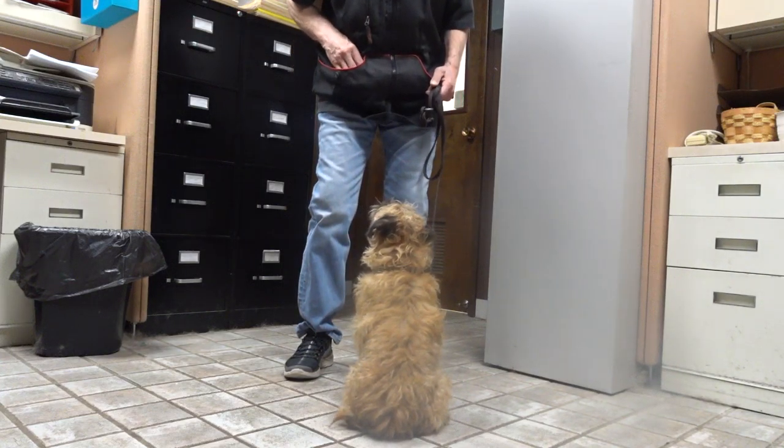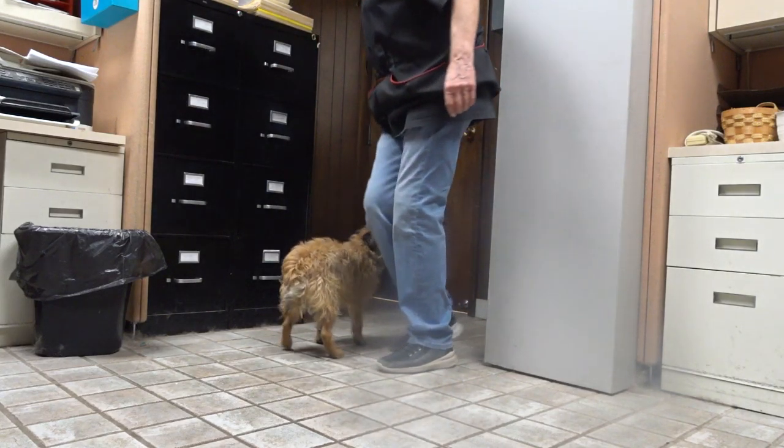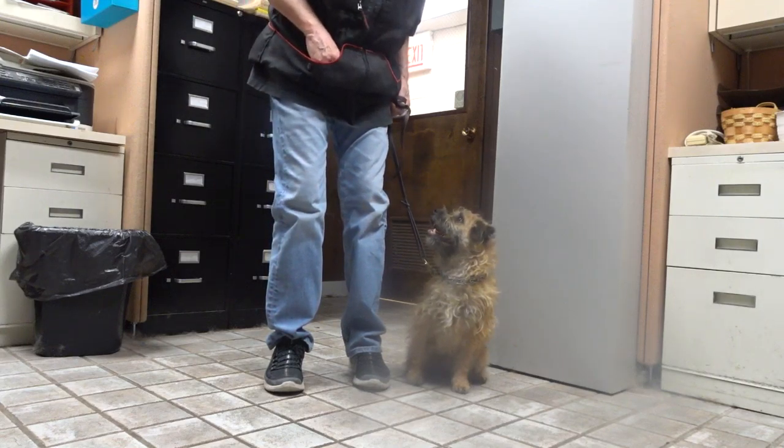Now I'm going to try to get him to follow my right foot towards the door and get him to sit on my left. Woody, heel. Heel. Heel. Heel — goes around and sits. Oh yes!